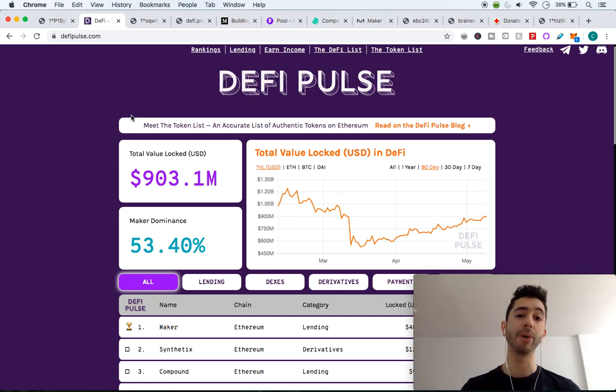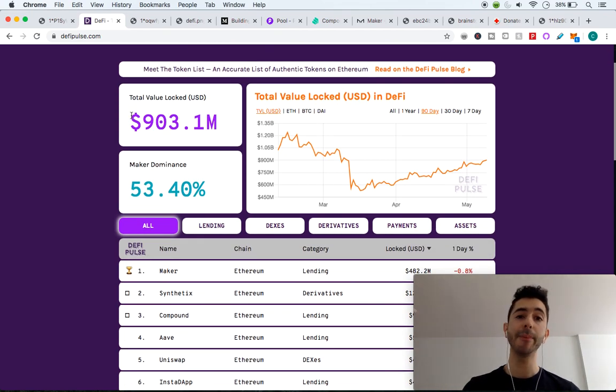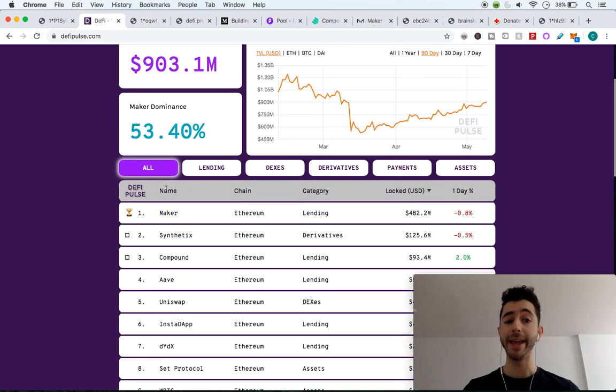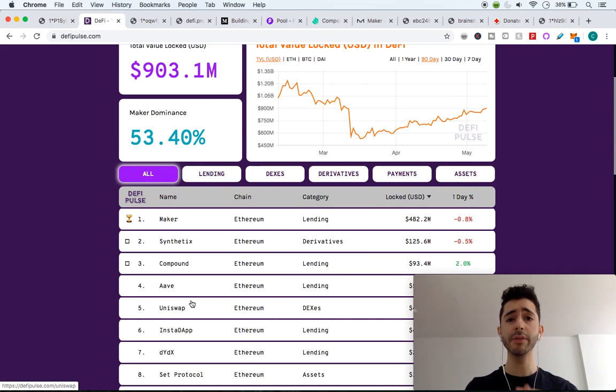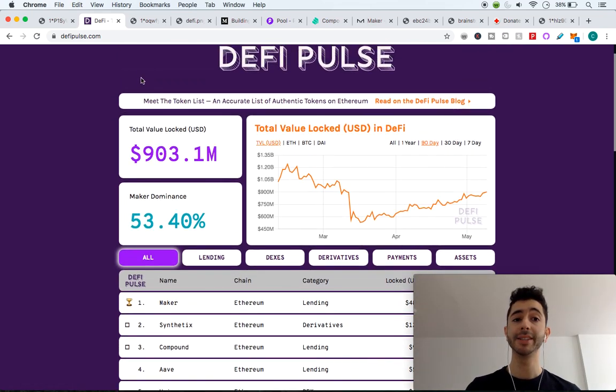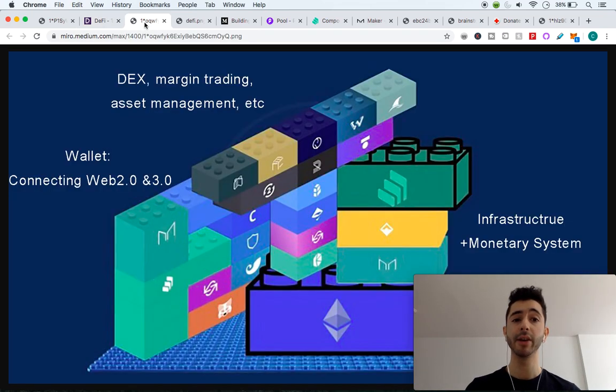On this website in front of me, DeFiPulse.com, it shows the top DeFi protocols: Maker, Synthetix, Compound, Bancor, Loopring. But what this website does not make clear is that none of these protocols stand alone — they're all made up of different pieces, different protocols, different Legos, but they all mostly run on one main Lego, and that's the Ethereum blockchain.